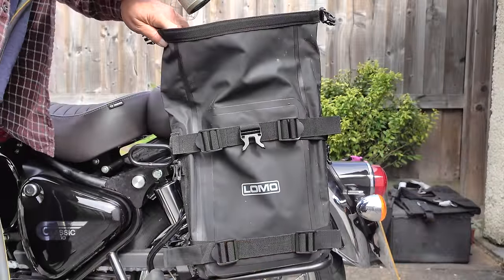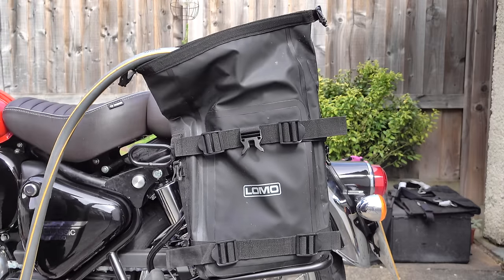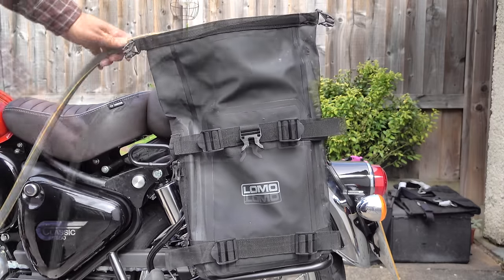It's a very safe and secure fit onto these frames straight out of the box — no additional straps or cable ties required. As for capacity, it holds a full 13 liters of water. I didn't waste this water — I used it to water the plants afterwards.